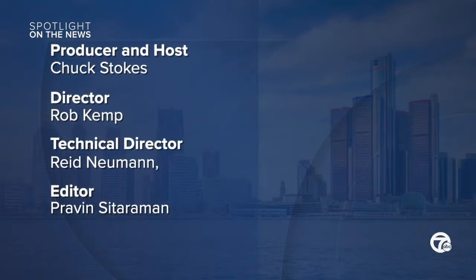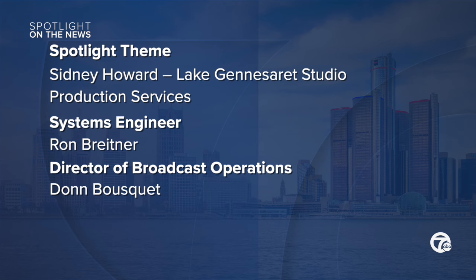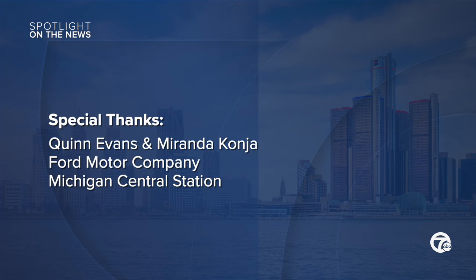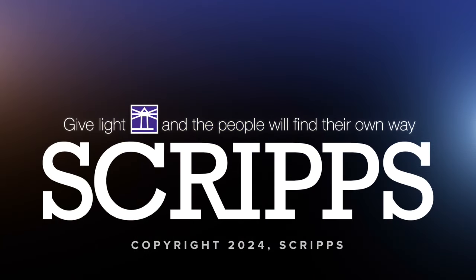I'm Chuck Stokes. Good day. Thank you. I'll see you next time.